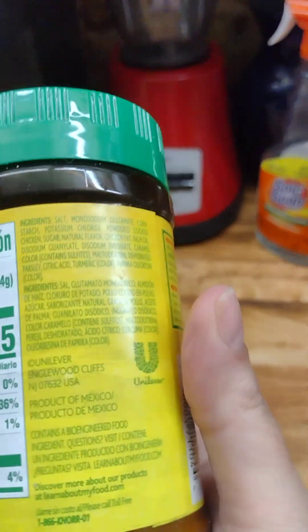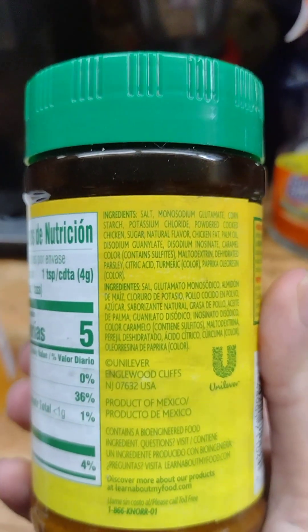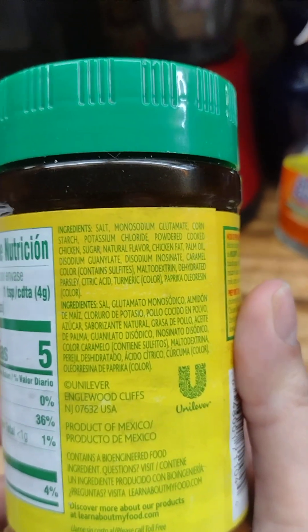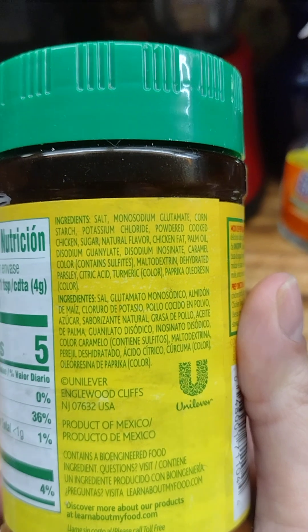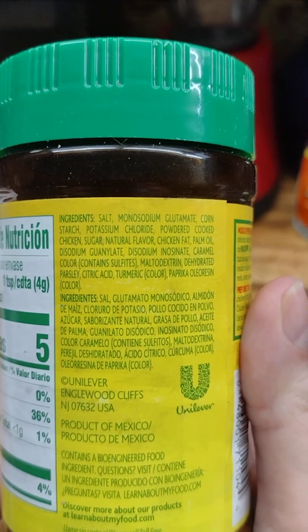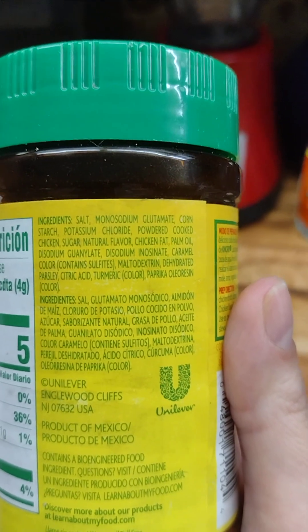Now we look at the back of this thing, you got two sets of ingredients. There's really no need for that. Salt and monosodium glutamate are what you notice at the top. We know those things aren't good for us either, having too much.